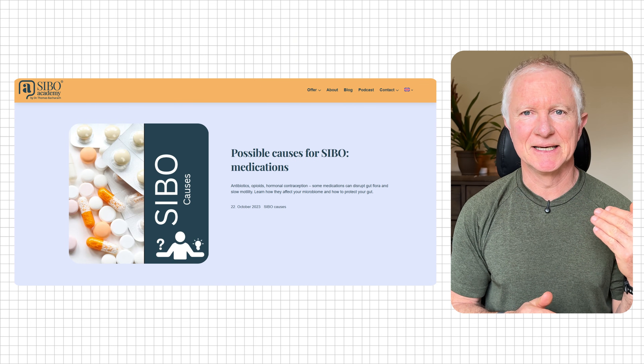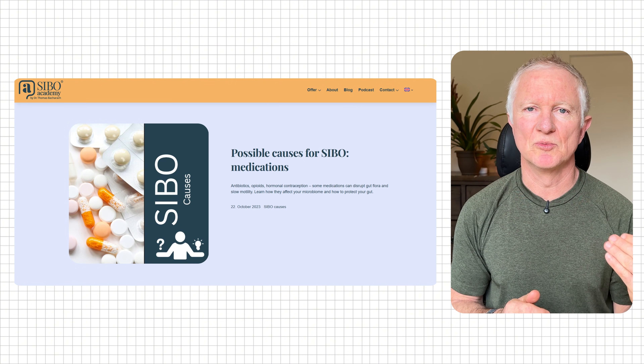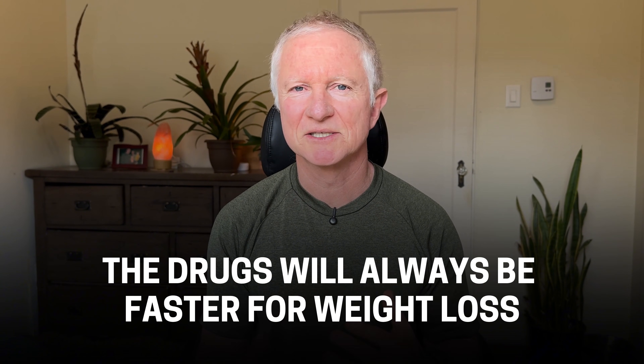Recent research has connected these medications to digestive problems like small intestinal bacterial overgrowth, also known as SIBO. So this video is not about medications versus a natural approach — the drugs will always be faster for weight loss, but they'll come with more side effects. Let's talk about how you can use natural options to mimic the effects of Ozempic and lose weight naturally.